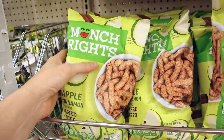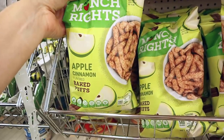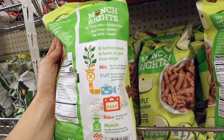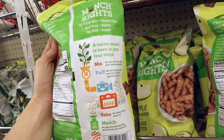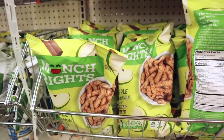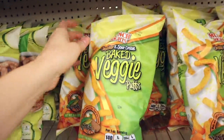These look interesting — they're by Munch Rots and are apple cinnamon flavored baked puffs. They're gluten-free, kosher, nut-free, no MSG, vegan, and zero trans fats. Definitely a no for keto, but she did like the baked veggie puffs.